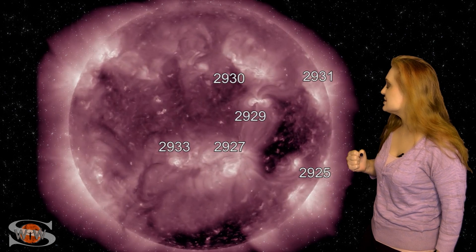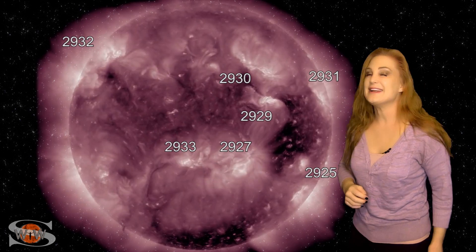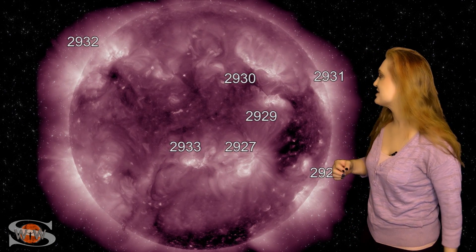As these regions continue to rotate, on the 16th, we caught region 2929 firing off yet another solar storm that's partially Earth-directed.